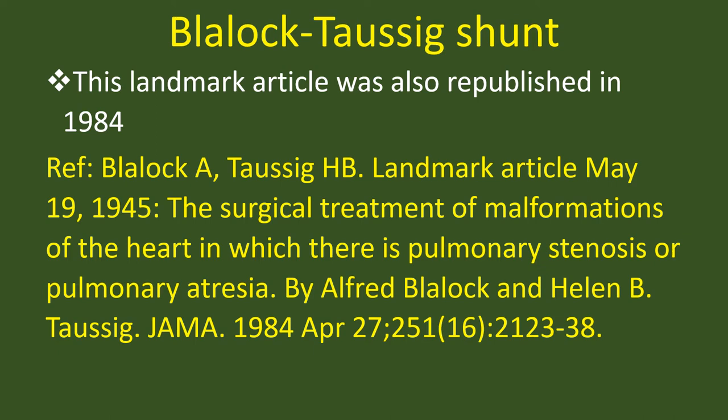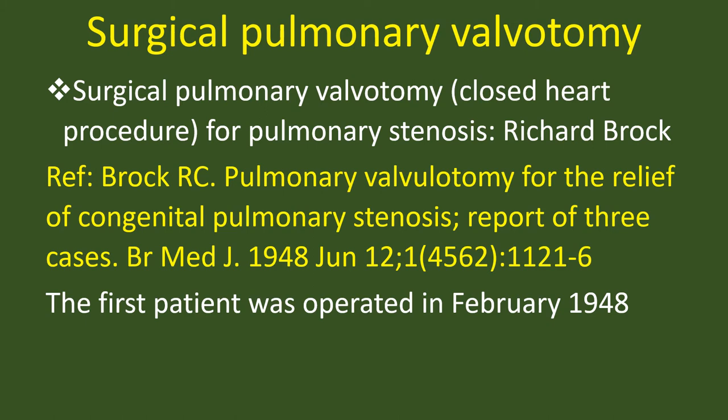Surgical pulmonary valvotomy — a closed heart procedure for pulmonary stenosis. Richard Brock: the first patient was operated in February 1948.